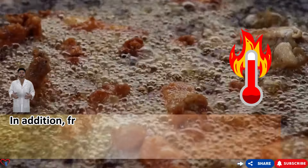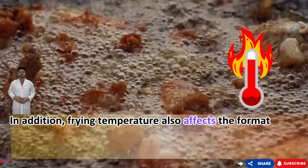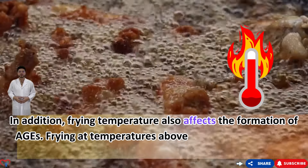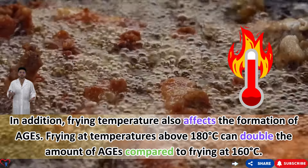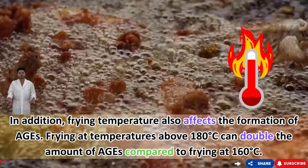Frying temperature also affects the formation of AGEs. Frying at temperatures above 180°C can double the amount of AGEs compared to frying at 160°C, which is why temperature control when preparing food is so important.